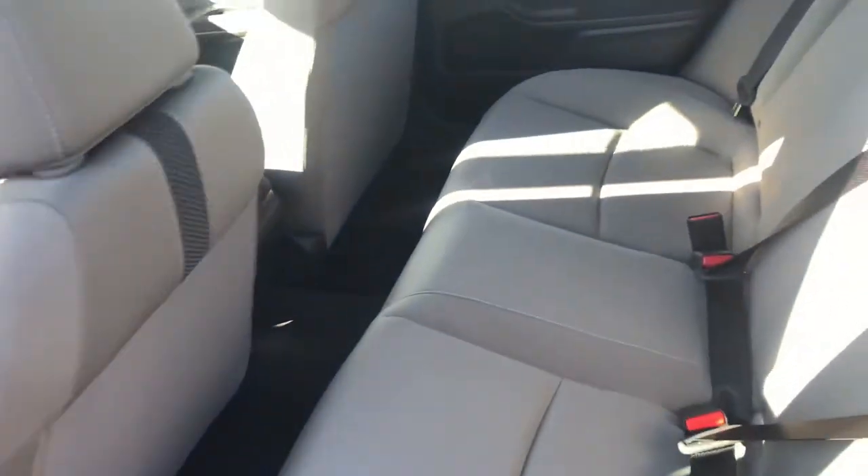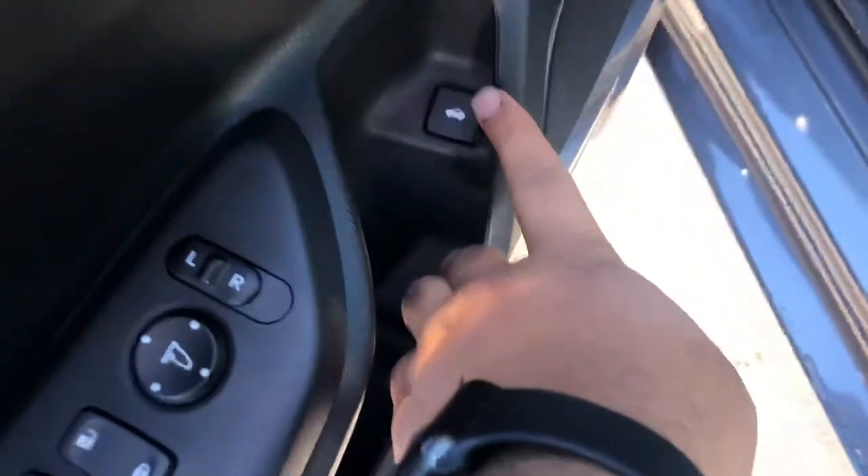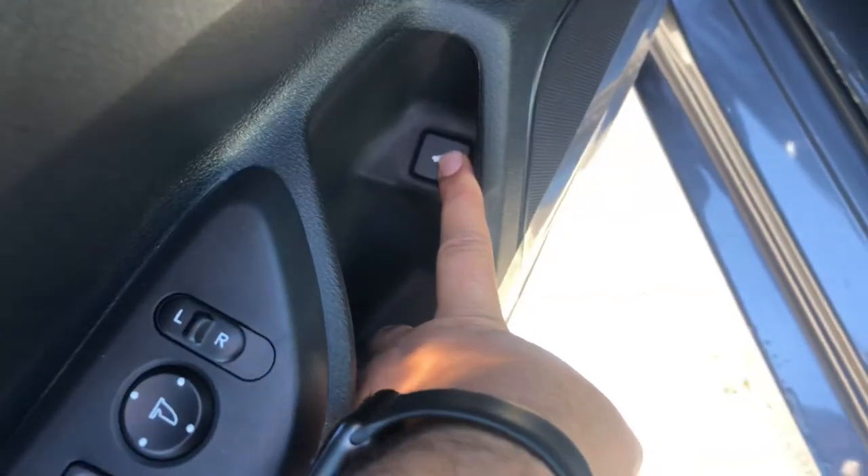Here are the back seats — as you can see, you have a lot of room in the back row. To get into the trunk, you can either press and hold this button or use the key fob.